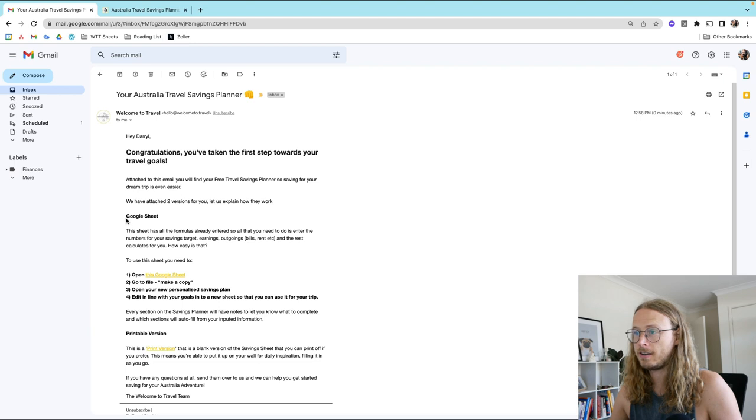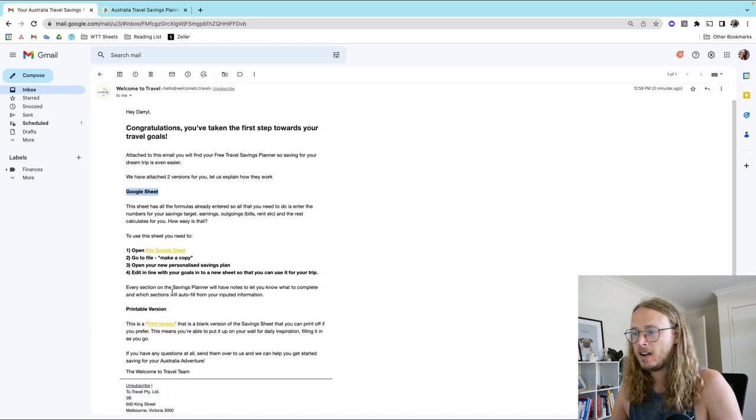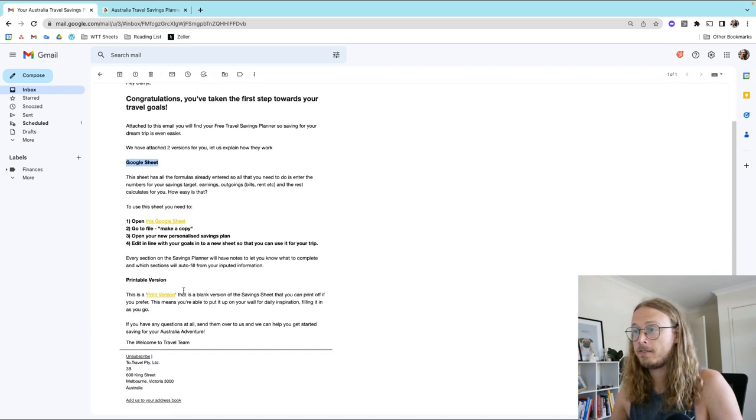Attached to the email you've got two versions: Google Sheets, if you are more of a Gmail kind of person, or a printable version as well. This sheet has all the formulas already entered, so open up this Google Sheet.